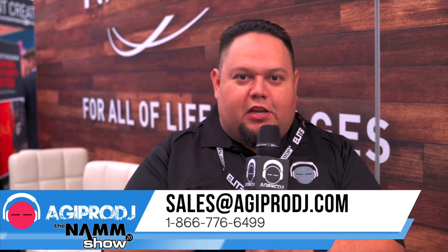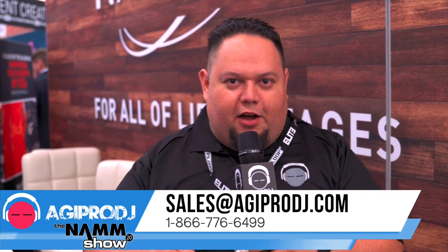All right, that's it, guys, here at the JBL booth. So many great products. Make sure you like this video, give it a share, and comment if you like these speakers. How are you going to use these speakers? If you want to order these, agiprodj.com.